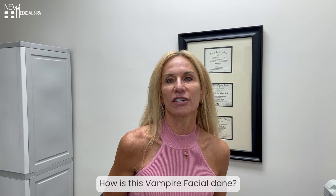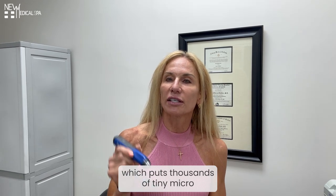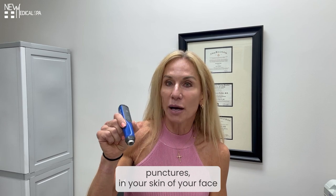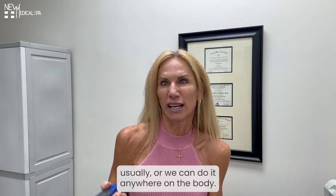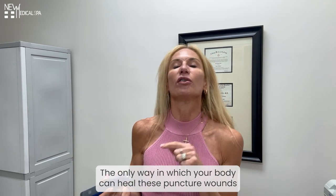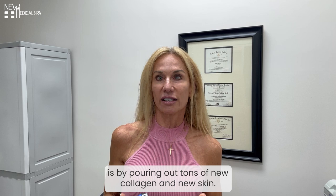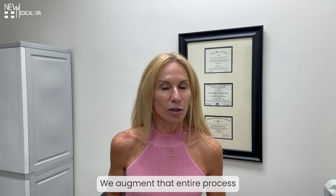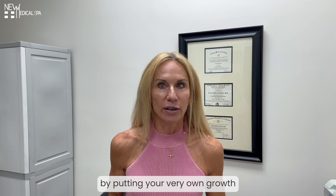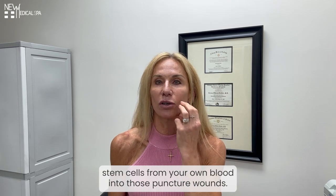How is this Vampire Facial done? The Vampire Facial is done first with a skin pen, which puts thousands of tiny micropunctures in your skin — of your face usually, but we can do it anywhere on the body. The only way in which your body can heal these puncture wounds is by pouring out tons of new collagen and new skin. We augment that entire process by putting your very own growth stem cells from your own blood into those puncture wounds.